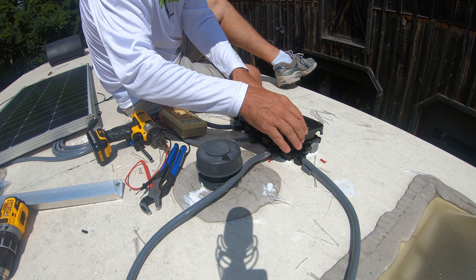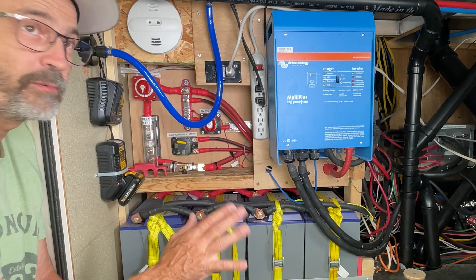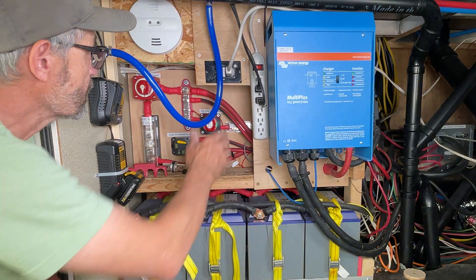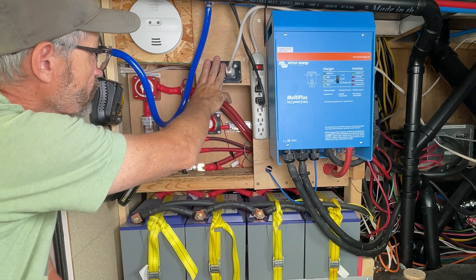I also have a 120-amp DC circuit breaker — this is 12-volt energy coming in from my solar combiner. Before it goes to the solar controller, it goes through this 120-amp circuit breaker. I reinstalled this GFI that was installed on the wall and moved it up here for convenience.